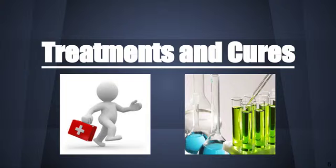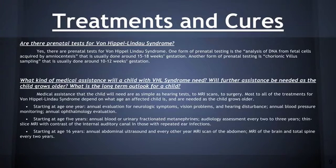Treatments and Cures. There are prenatal tests for Von Hippel-Lindau syndrome. One form of prenatal testing is the analysis of DNA from fetal cells acquired by amniocentesis. Another form is chorionic villus sampling. Medical assistance that the child will need ranges from hearing tests to MRI scans to surgery. Most to all of the treatments depend on what age an affected child is and are needed as the child grows older.